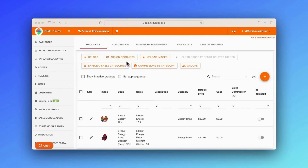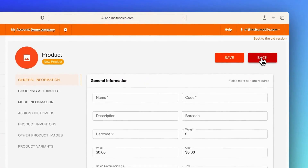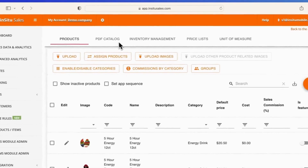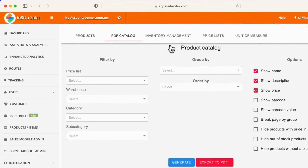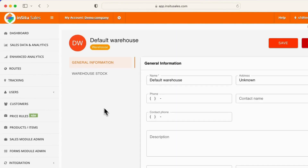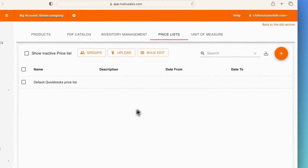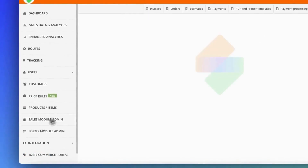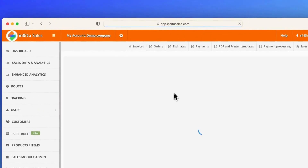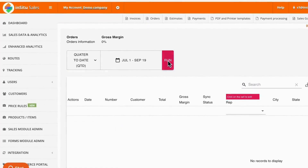Our dynamic product catalogs allow users to upload high-quality images and assign various products to specific reps. PDF catalogs allow admins to add products together to create online promotional displays. Review total inventory quantity for products and transfer stock between warehouses. Set alternate prices for different sets of customers that only they will see, and set units of measure to keep accurate conversions between metrics. Your sales module is where admins can create and manage invoices, orders, estimates, and payments, along with viewing full histories of past transactions.